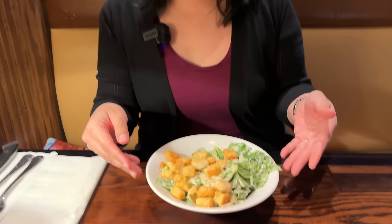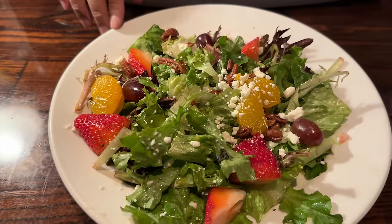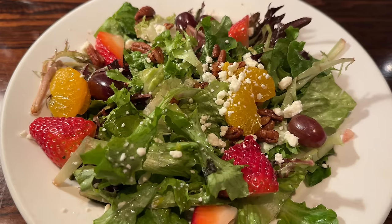Our steaks come with salad. We just got our salads. I have a Caesar salad — it's a classic steakhouse salad. Katherine has the strawberry and pecan salad with fresh fruit: oranges, strawberries, grapes, pecans, and feta cheese. This strawberry and pecan salad is an upgrade — you normally get two sides like a salad and a side, but you can upgrade. This salad is an extra $2.79; by itself it's $6.29, so that's a pretty good deal.